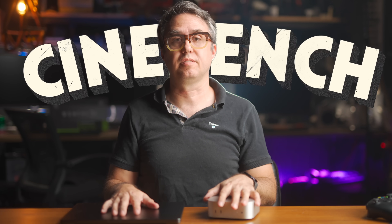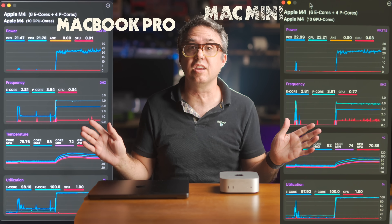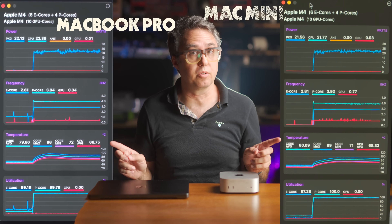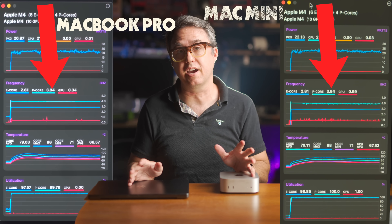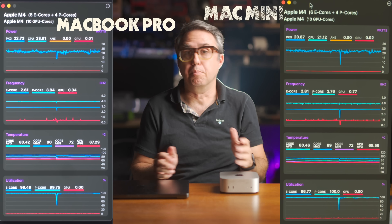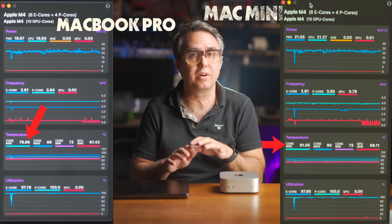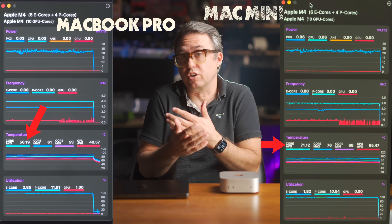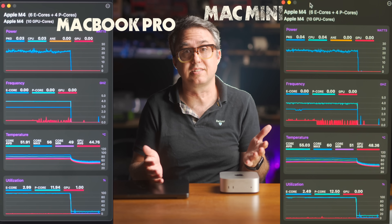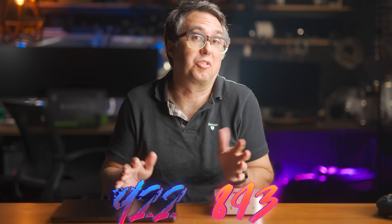Starting with Cinebench — this test took 10 minutes, so I'm speeding it up and putting up live graphs for both the Mac Mini and the MacBook Pro using MX Power Gadget. The CPUs in both computers are running at a very steady 3.9 gigahertz. They're both pulling 22 watts to do their work and are at about the same temperature — around 80 degrees Celsius. And that means they're going to score about the same: Mac Mini 893, MacBook Pro 922 — within 3% of each other.